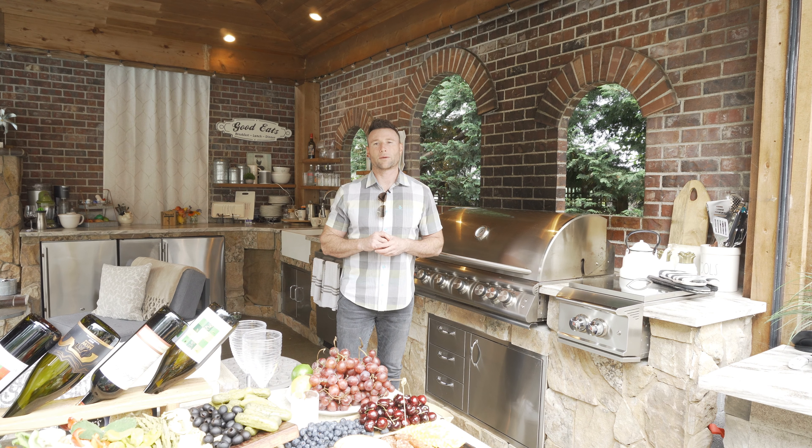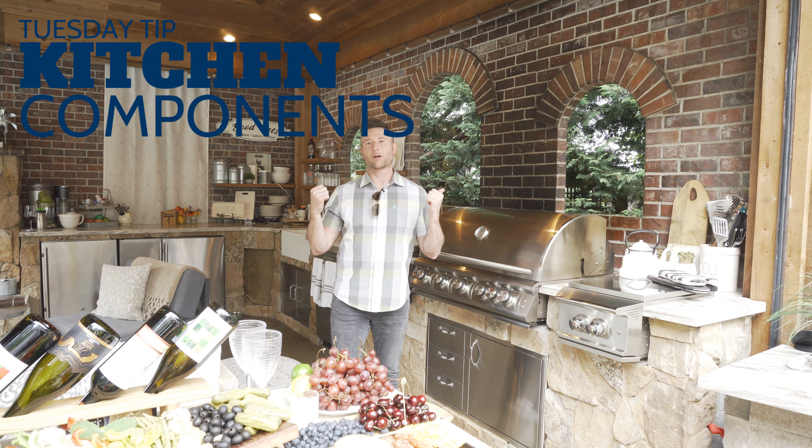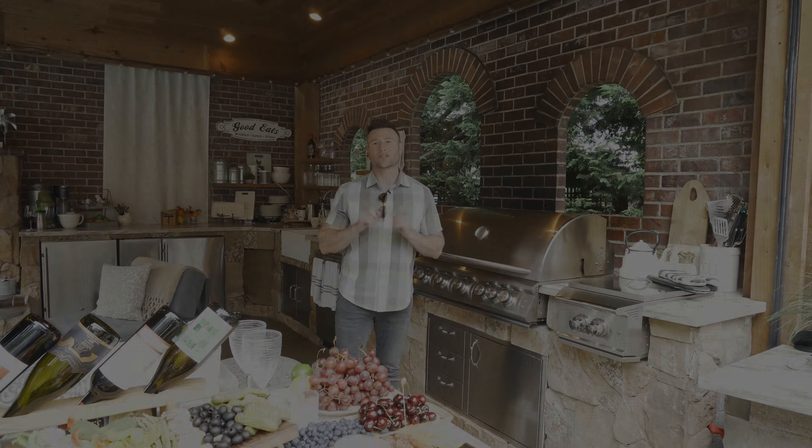Hey guys, here's another Tuesday tip for you. We're going to talk a little bit about what components to put in an outdoor space. We're talking about the Blaze barbecue products right now. We're going to have a whole segment on Blaze. I'm going to show you this job and some other Blaze outdoor kitchens.